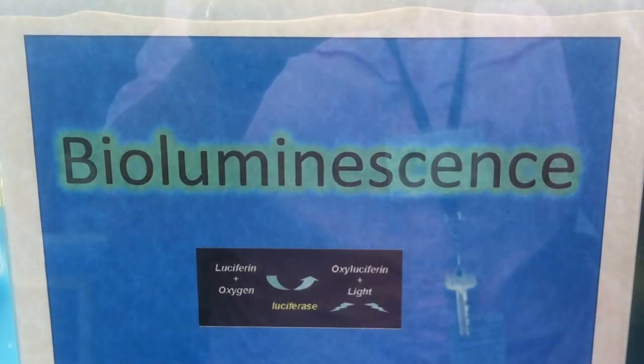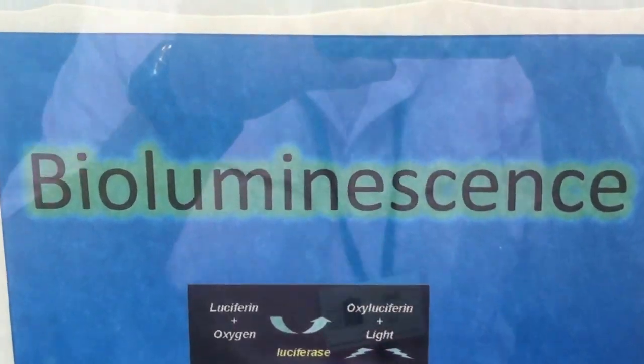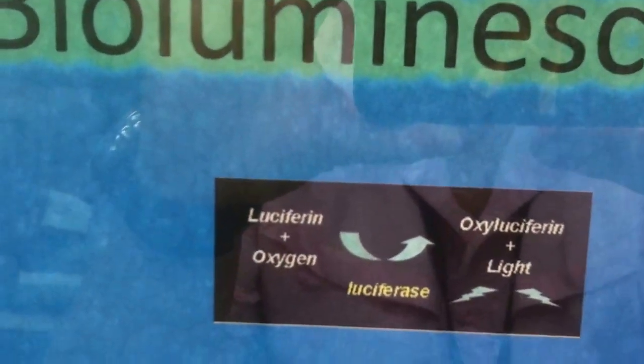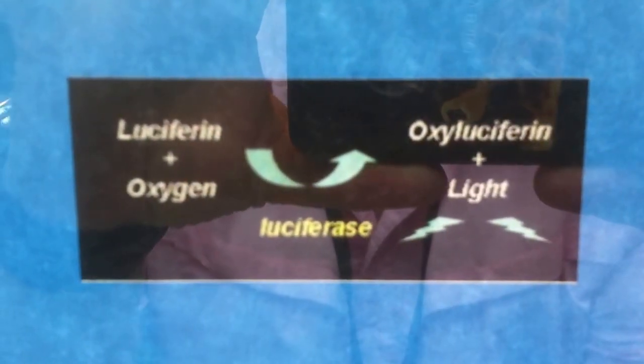Yes, folks, we are doing bioluminescence in the lab. And bioluminescence is all about a chemical reaction that releases light.